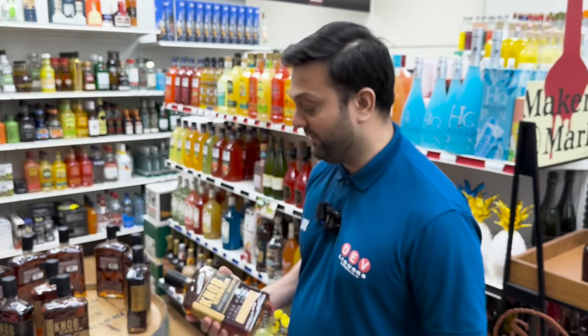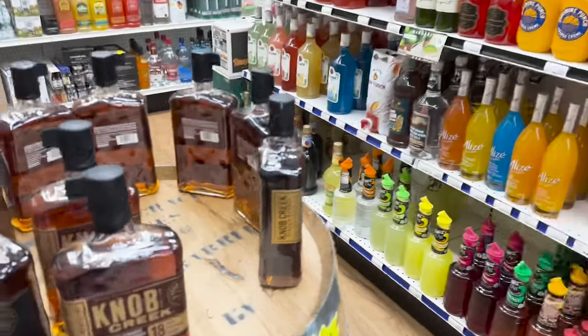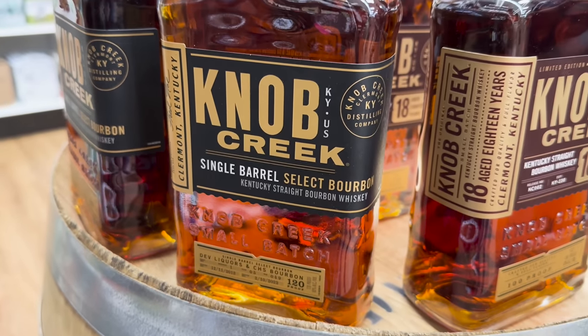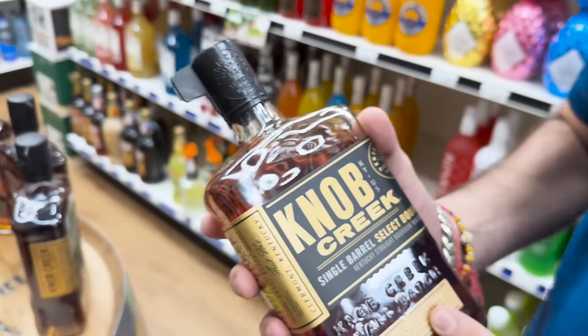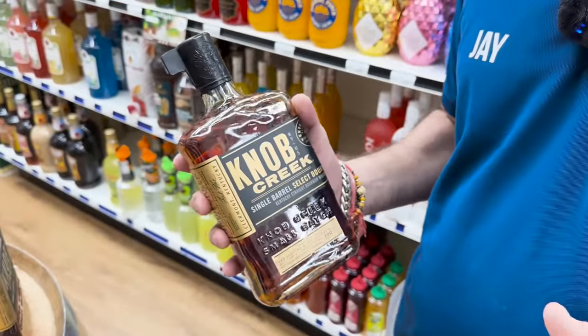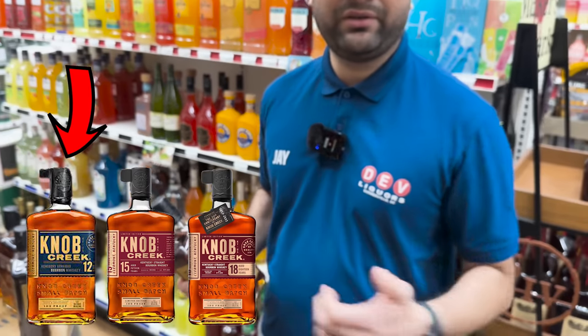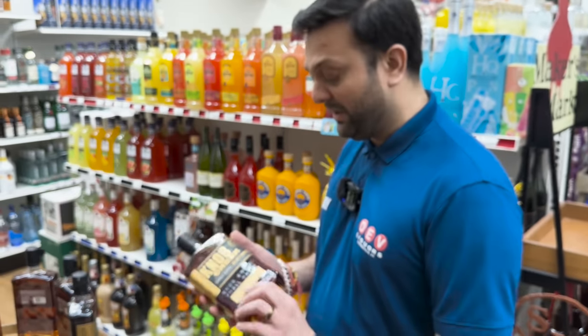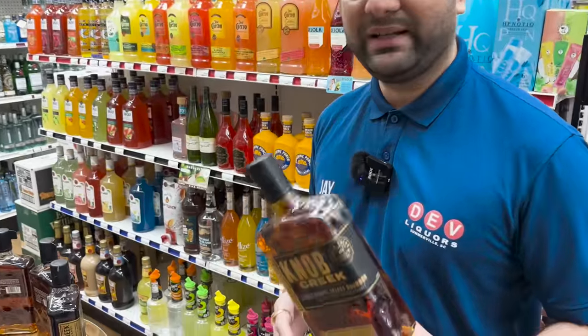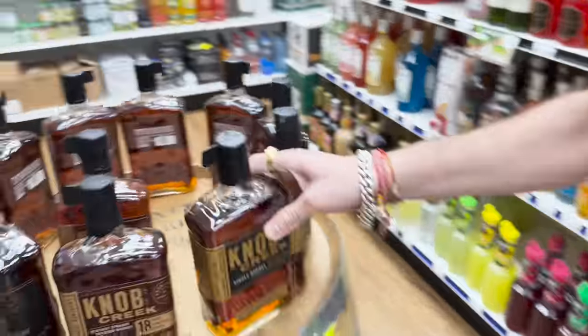At $63.99, this is a Charleston Bourbon Group on Facebook and Dev's Liquors collab pick - this is the second pick we've done. The first pick was the Yellowstone. This is almost a 10-year Knob Creek - Knob Creek doesn't go over nine years and nine months, so if they go past that in the barrel they'll save it for either 12-year, 15-year, or 18-year. But we were able to get this past 9.9 years - so almost 10-year, 120 proof.